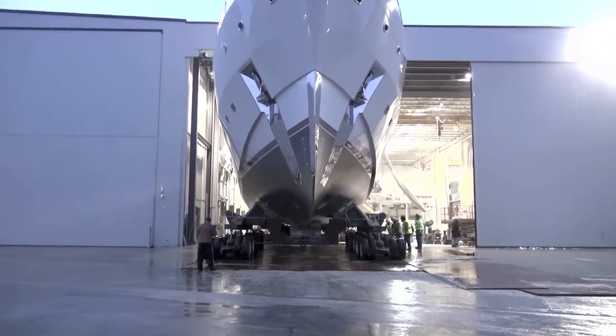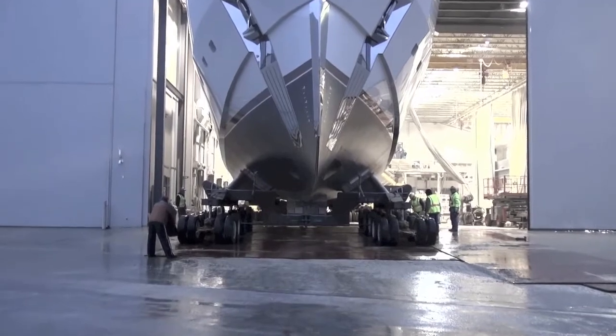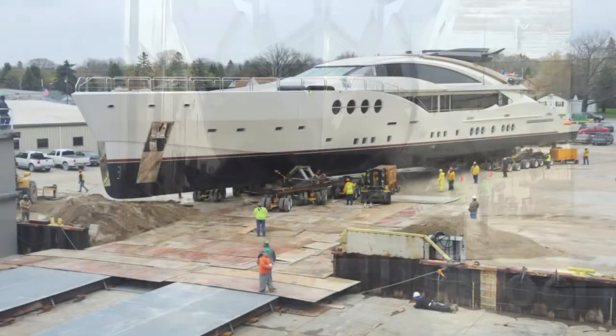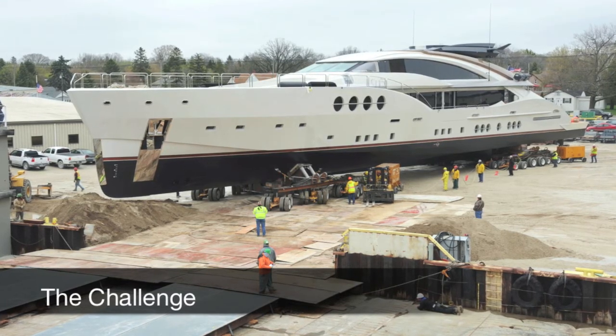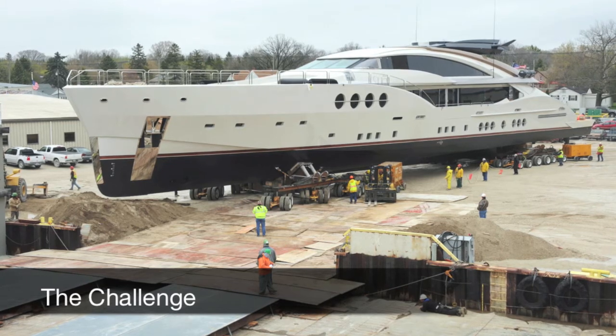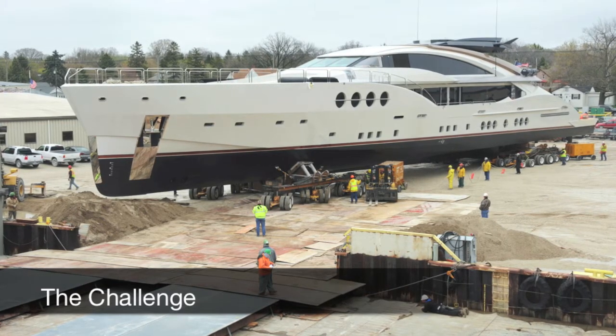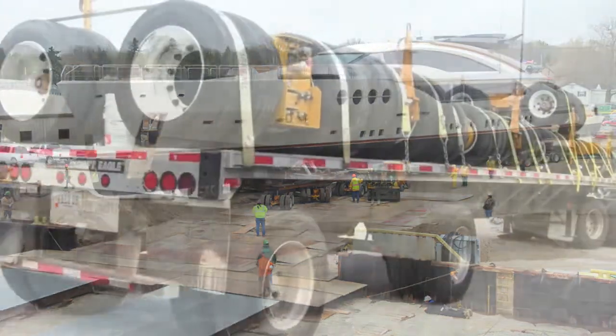A long-time customer needed assistance moving a yacht. The $75 million yacht had become as large as an ocean liner — at 215 feet and 480 tons, that's 960,000 pounds. The ship was much too large to exit the fabrication facility with a conventional tractor and heavy haul trailer.